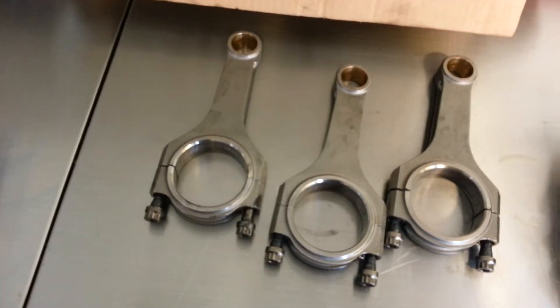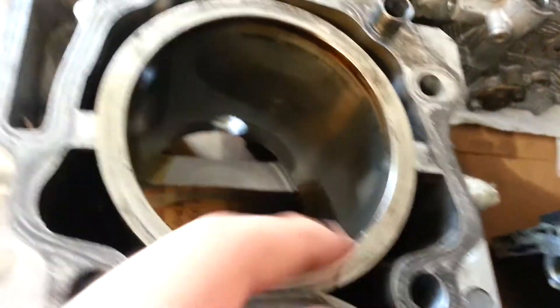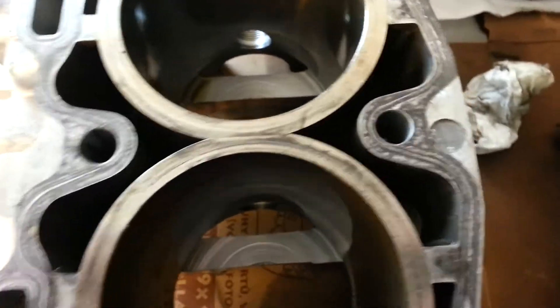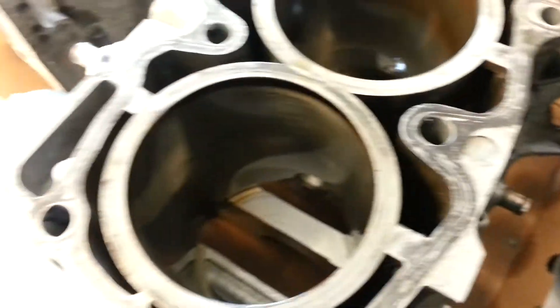I have the oil somewhere - I'll have to send it into Blackstone and see. It looks like most of the stuff I can reuse; these all look good, I'll have to measure them. The Darton sleeves in the block are completely fine, even with 2 psi boost - no problem. You can see it's oily but there's no scuffing, hardly any oil residue here.